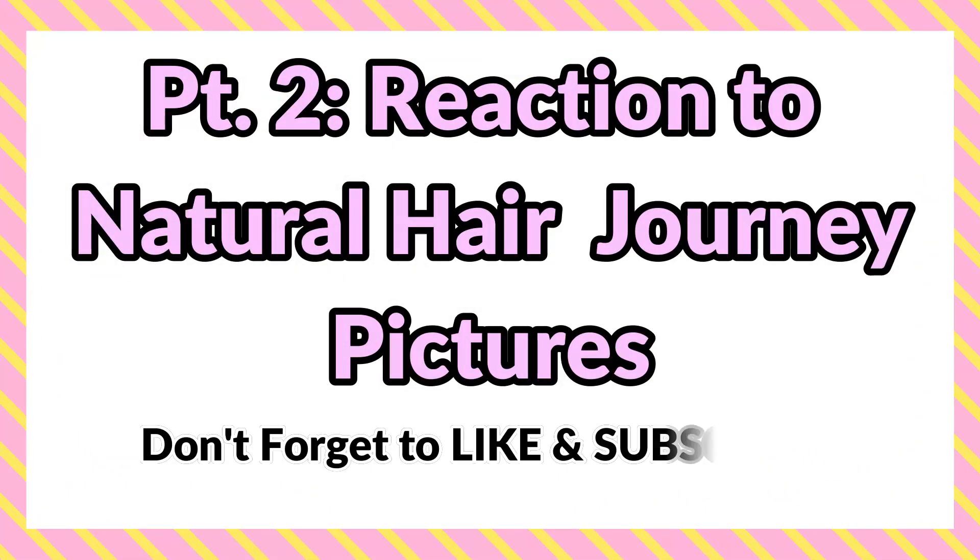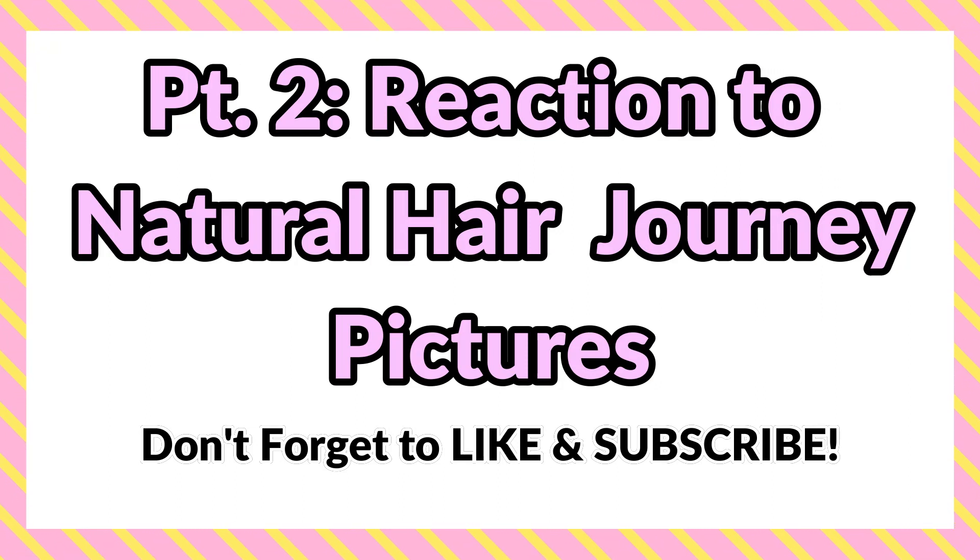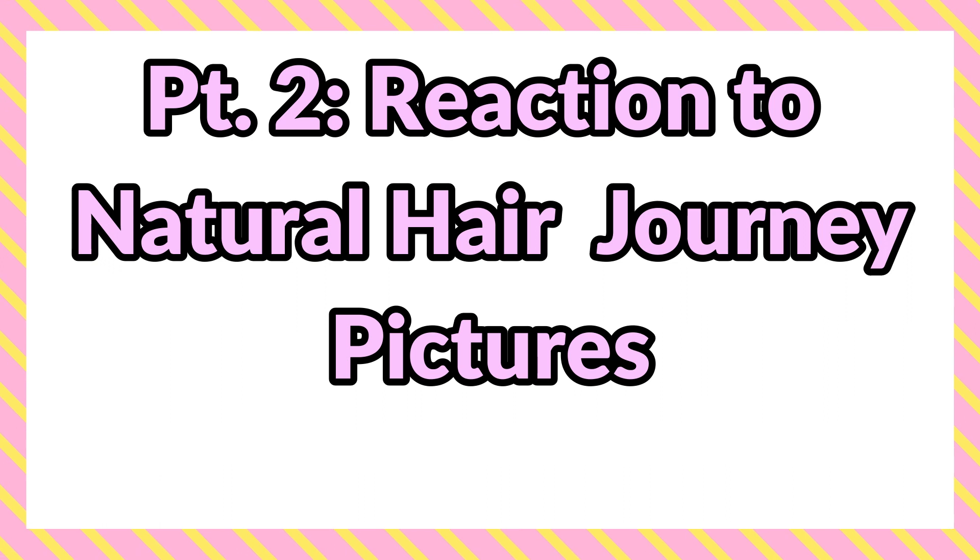Hey y'all! Welcome back to the Luxury & Curls channel. This is part two of the reaction to our natural hair journey. Don't forget to like and subscribe. All right, here's part two.